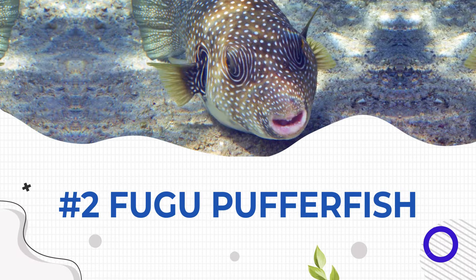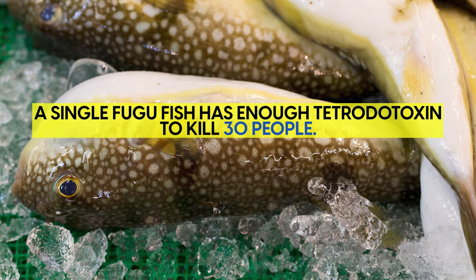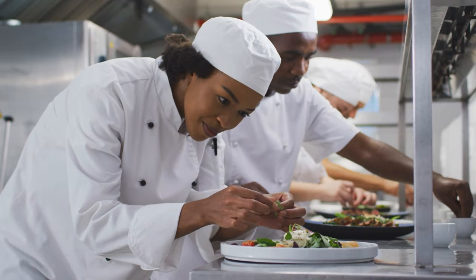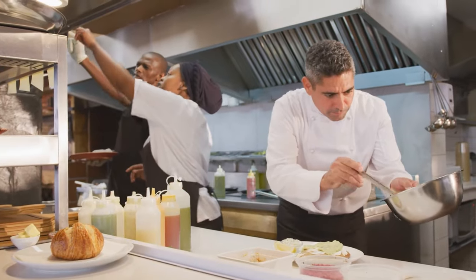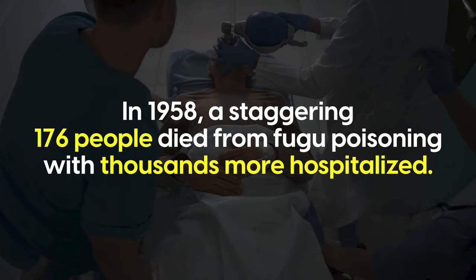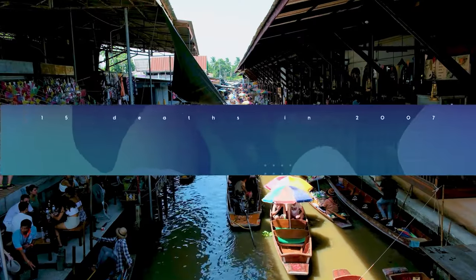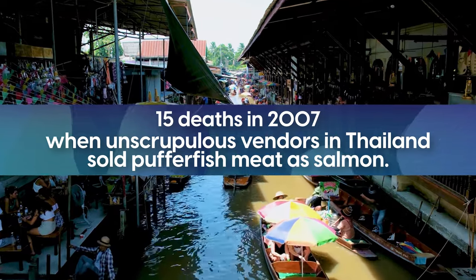At number 2, we have the famous fugu puffer fish. A single fugu fish has enough tetrodotoxin to kill 30 people, yet it's a culinary delight in Japan. Chefs undergo years of training to master the art of fugu, learning how to carefully remove its toxic liver, ovaries, and skin. In 1958, a staggering 176 people died from fugu poisoning, with thousands more hospitalized. Fortunately, it's now down to single digits most years thanks to strict laws — though shocking stories appear from time to time, like the 15 deaths in 2007 when unscrupulous vendors in Thailand sold puffer fish meat as salmon.